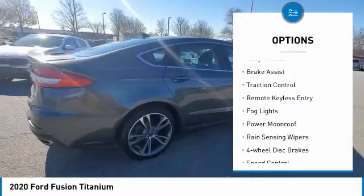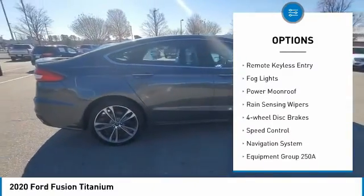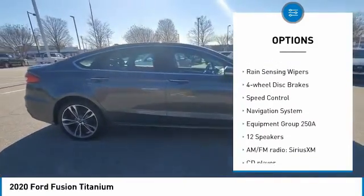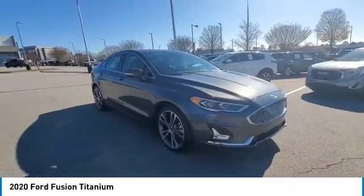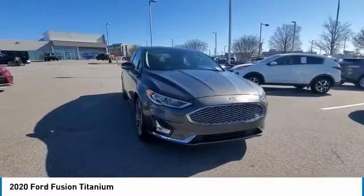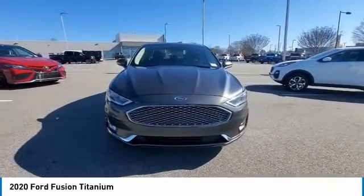Electronic stability control, alloy wheels, brake assist, traction control, remote keyless entry, fog lights, power moonroof, rain-sensing wipers, four-wheel disc brakes, speed control.